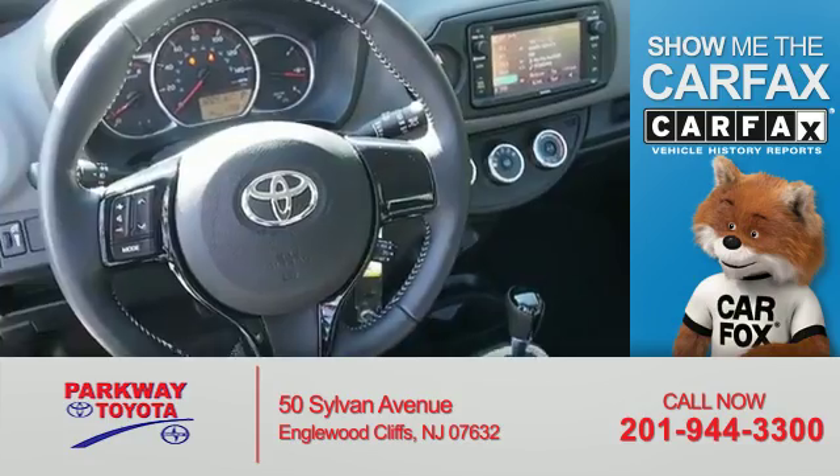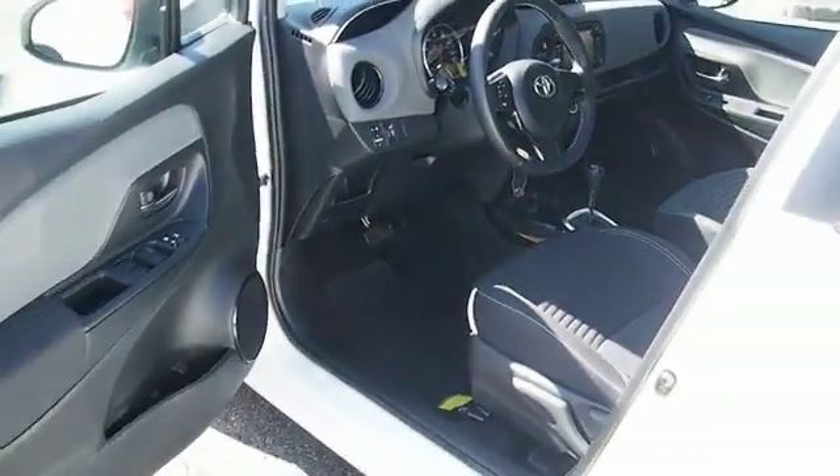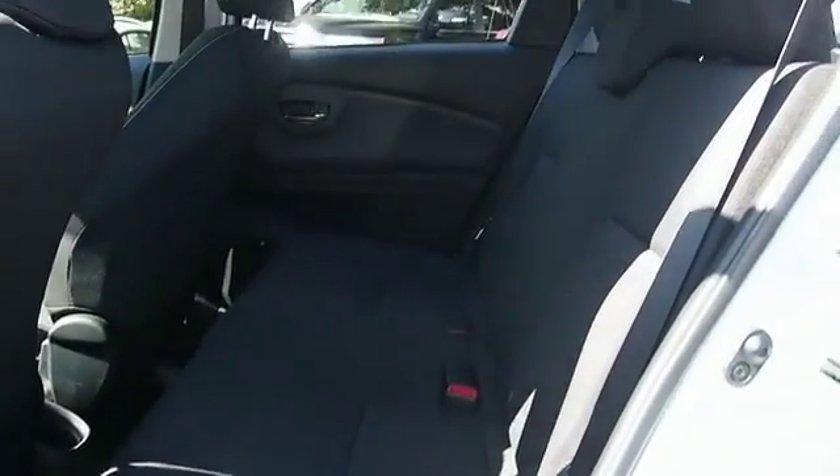The most trusted provider of vehicle history information. Let us put you in the driver's seat today. Call or click to contact us.